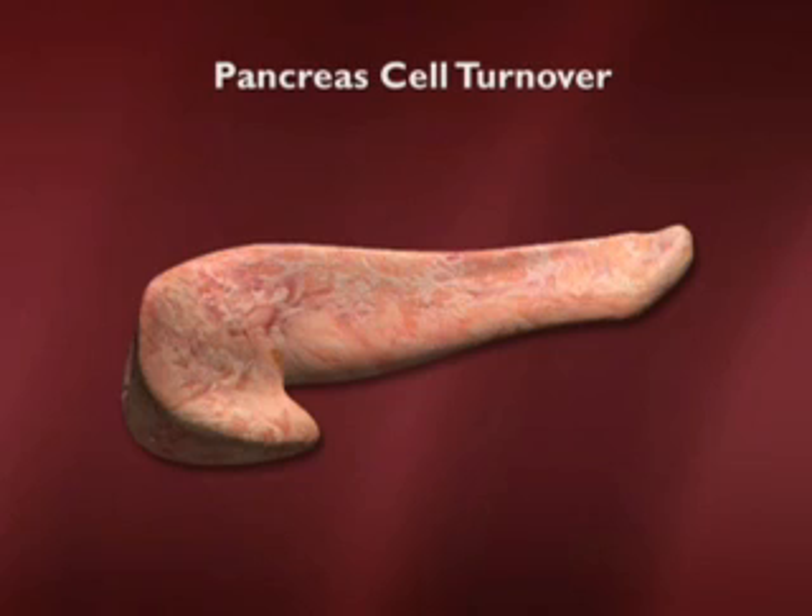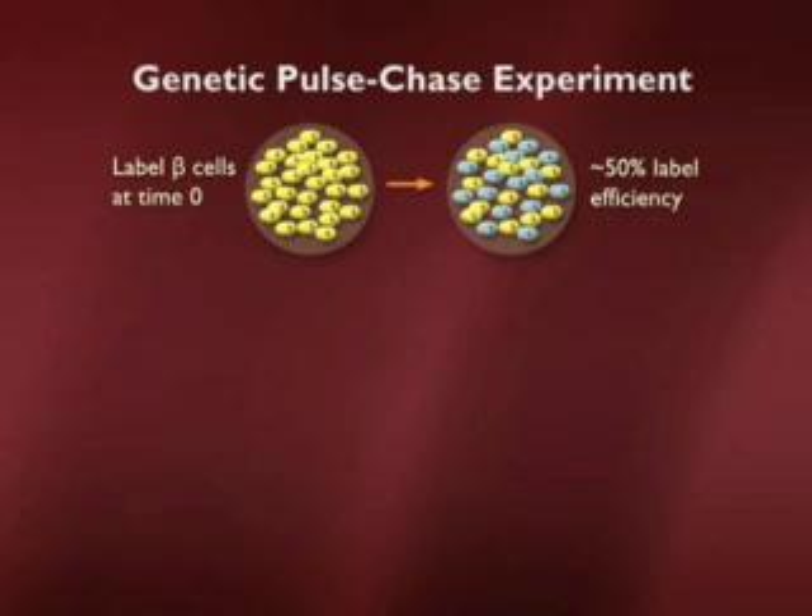In an interesting experiment called the pulse chase experiment, we tested for whether there were stem cells involved in that replacement or whether there was some other mechanism. I'm going to describe that experiment to you in some detail. It was done by my colleague Yuval Doer. It involves genetically labeling cells and then watching what happens to them if you wait for some period of time. It's called the genetic pulse chase experiment.